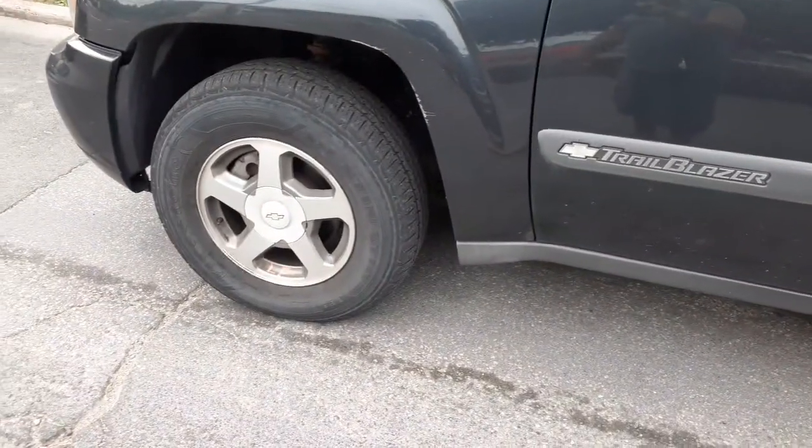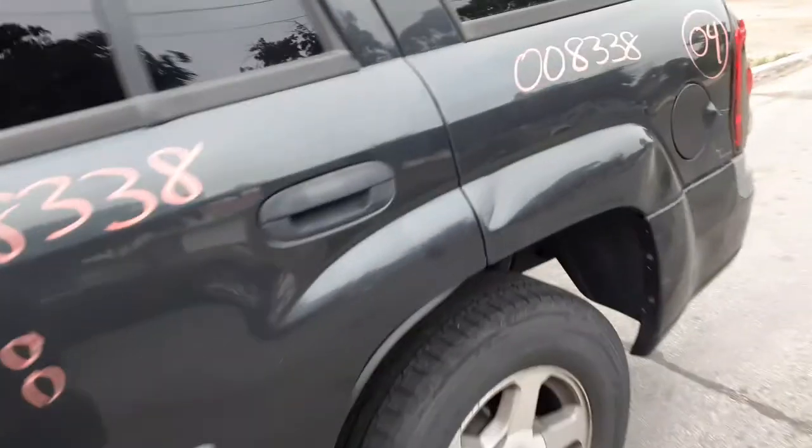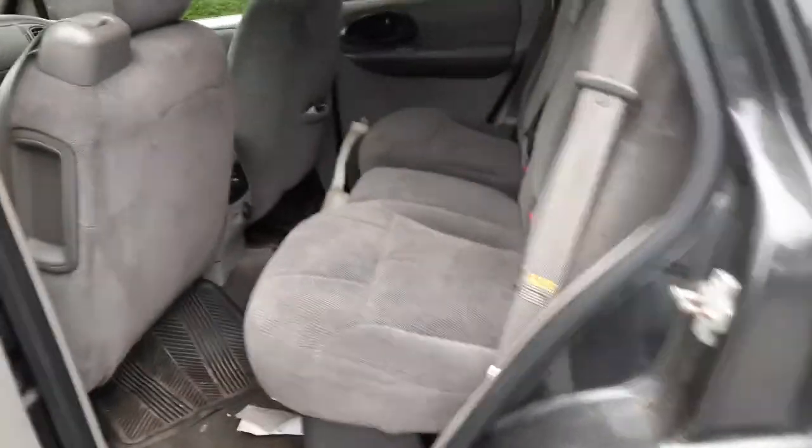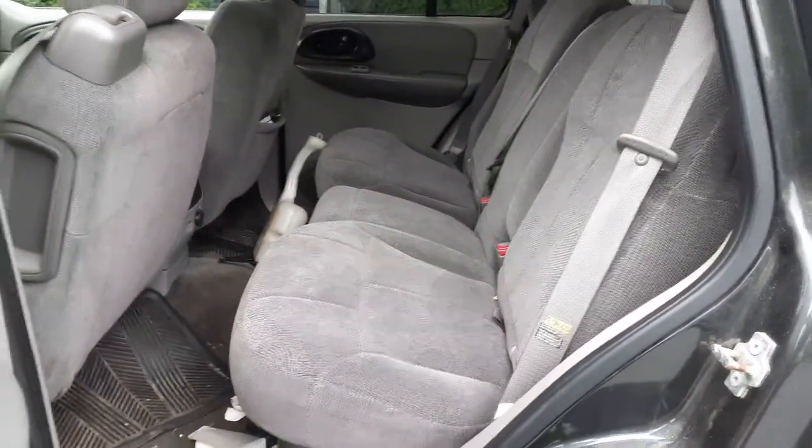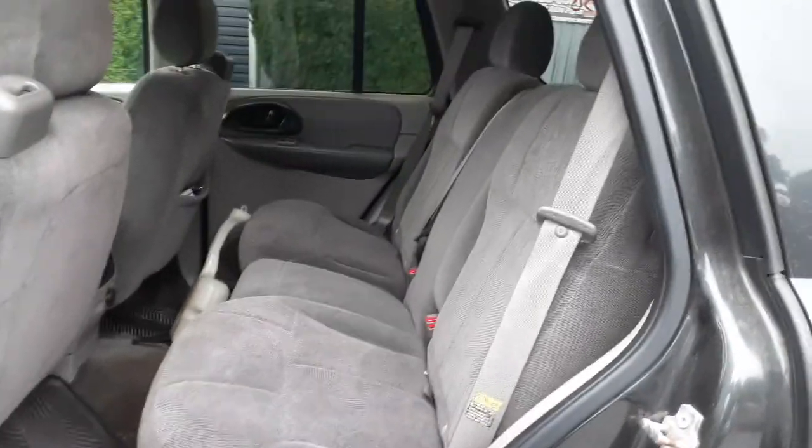There's your left side fender. You got a set of four 16-inch by 7-inch alloy wheels with gray inlays — they're all pretty good, in good shape. The rear seat — got it in there, gray cloth.